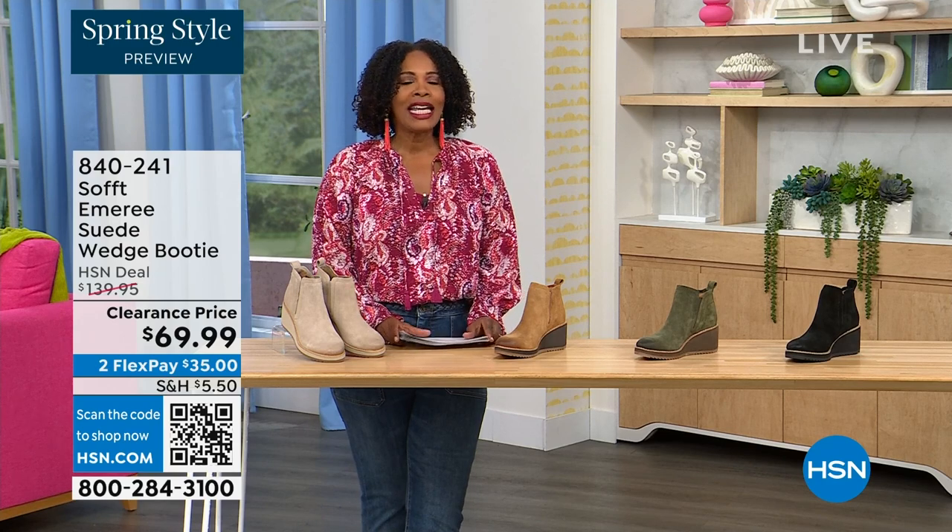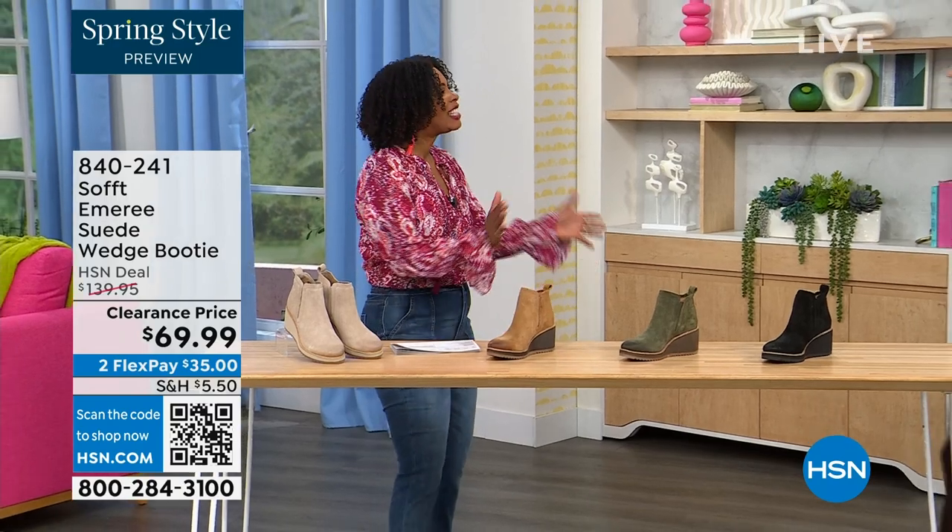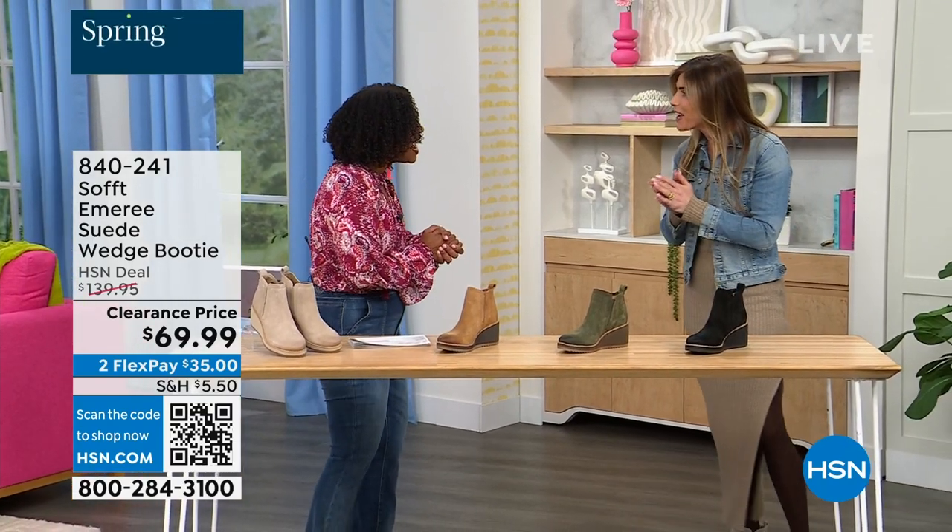Here to share even more with us — another footwear lover and expert, Cynthia Zimbalas. It's so great to have you, it's been a while.